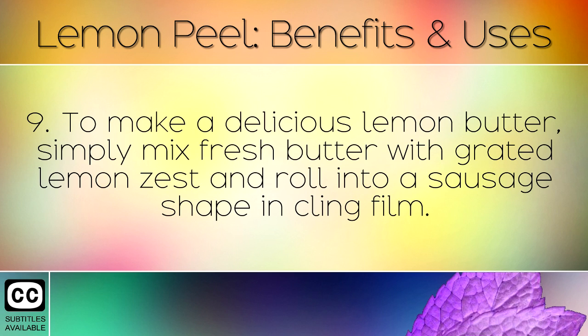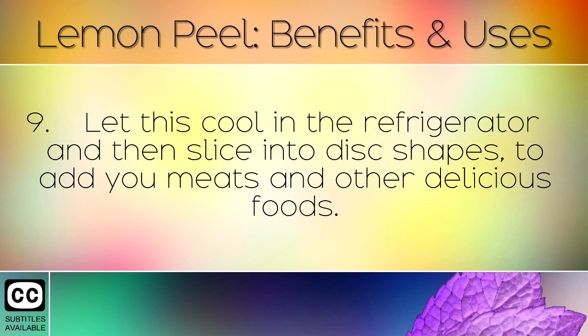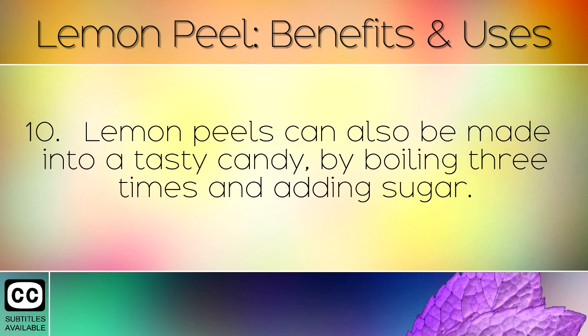To make a delicious lemon butter, simply mix fresh butter with grated lemon zest and roll into a sausage shape in cling film. Let this cool in the refrigerator, and then slice into disc shapes, to add to your meats and other delicious foods.